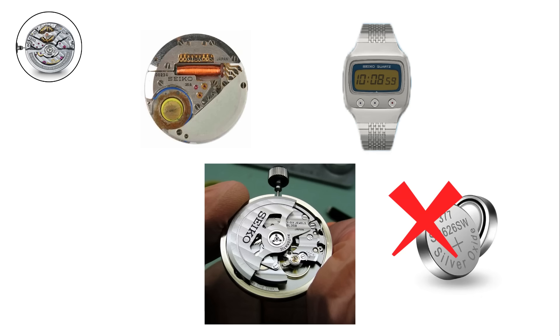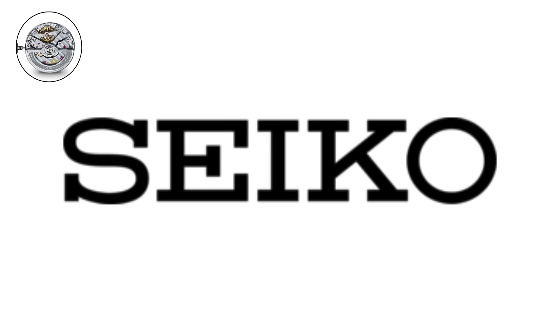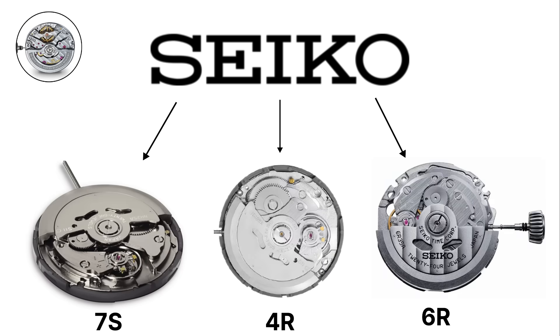Instead, they rely on stored energy in a mainspring, which slowly unwinds to power the watch. Within Seiko's lineup, the most common mechanical movements are the 7S, 4R, and 6R families.